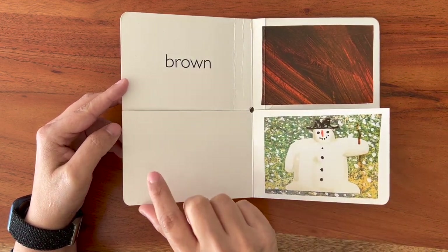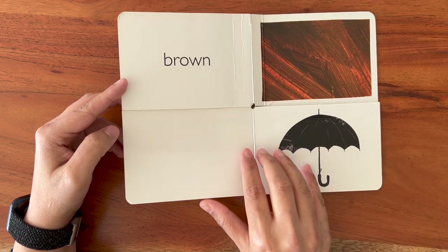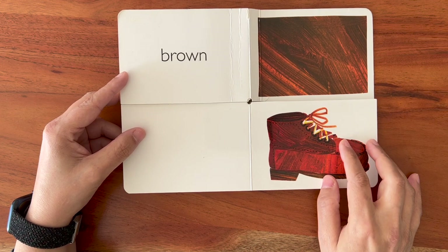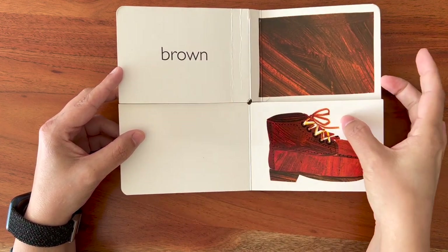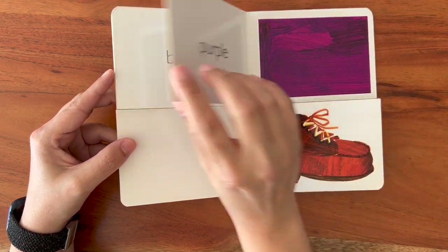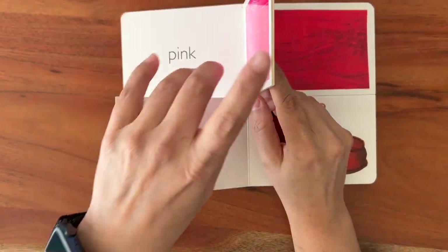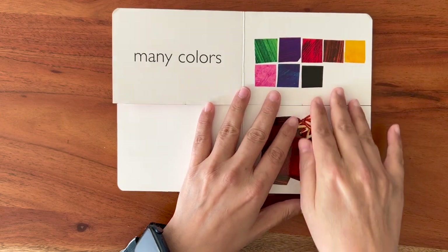Purple grapes, white snowman, green trees, black umbrella, pink flower. Here we have a brown shoe. Brown. B-R-O-W-N. Brown. I think I have missed one color — black, yellow, red, pink.